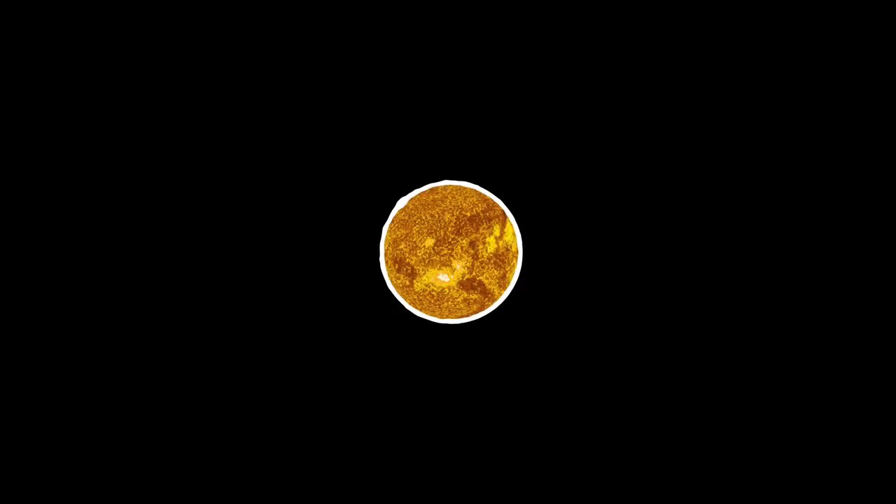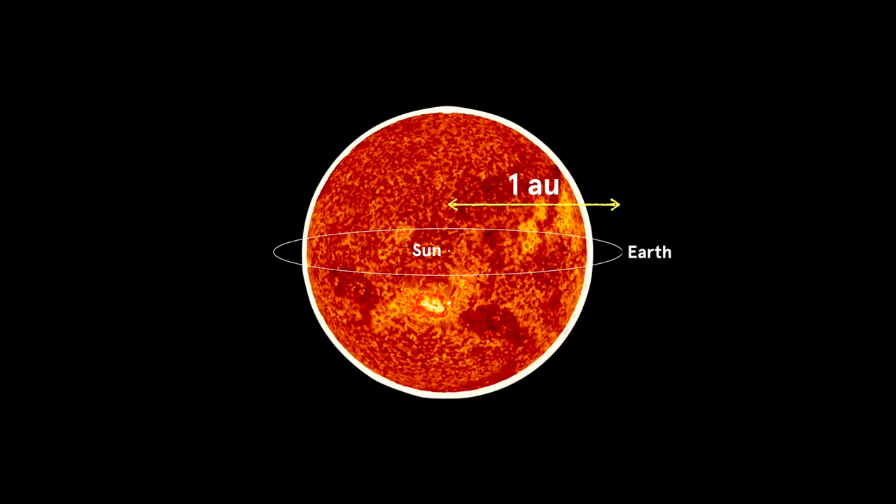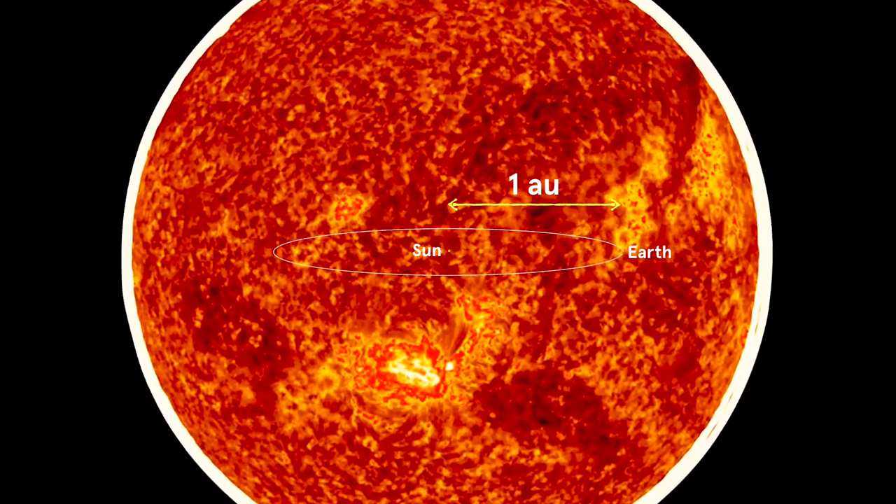Stars like the Sun become red giants. In this phase, stars swell to very large radii. When the Sun becomes a red giant, it will be two astronomical units across. In other words, it will have expanded to twice the size of the Earth's current orbit.